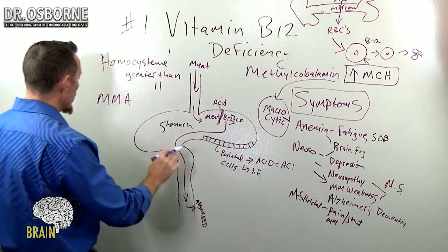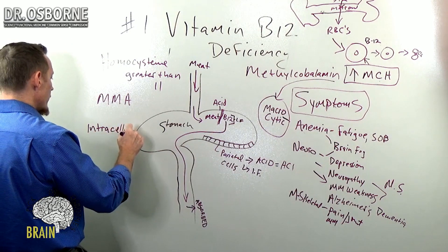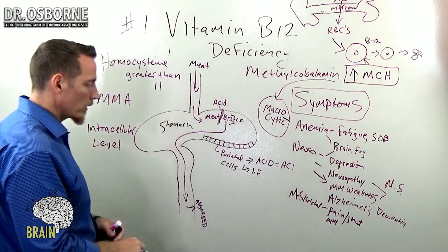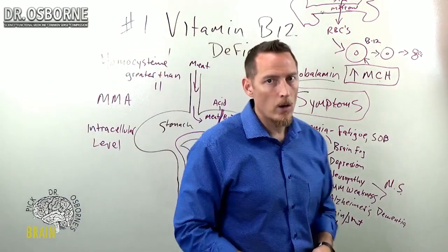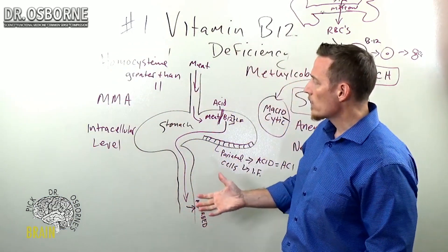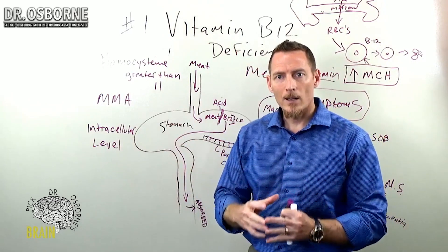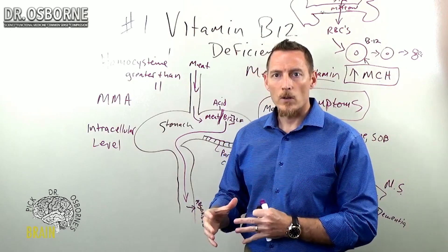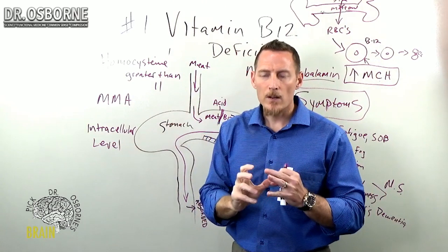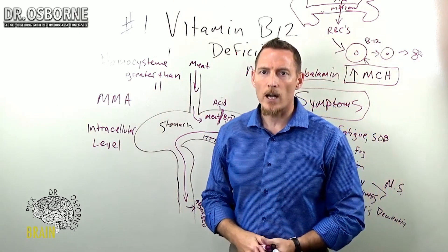But hands down the best marker is an intracellular level. Ask your doctor to measure your intracellular vitamin B12 level if you really want to know about long-term deficiency, because most of the B12 works and does its job inside the cell — it doesn't so much work in the serum. So if you measure the serum markers, you could get a false or misleading representation of whether your B12 is actually high or low.